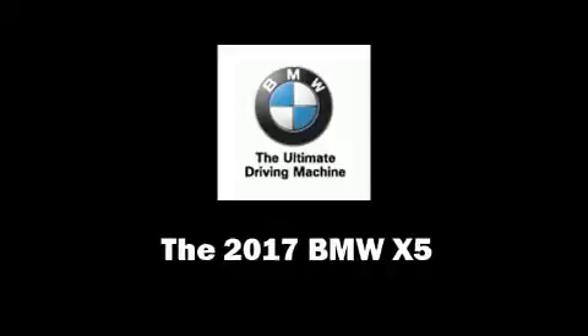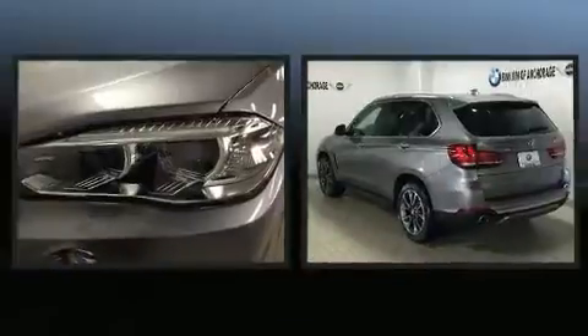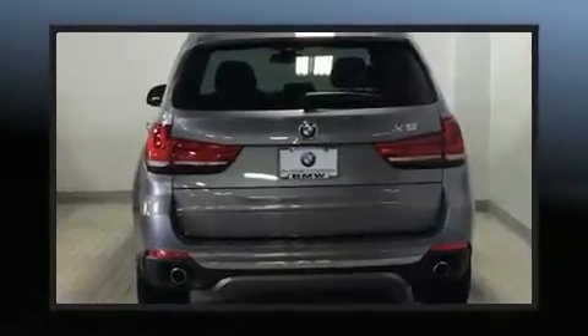Take command of the road in the 2017 BMW X5. Smooth gear shifts are achieved thanks to the 3.0-liter six-cylinder engine, and for added security, dynamic stability control supplements the drivetrain.